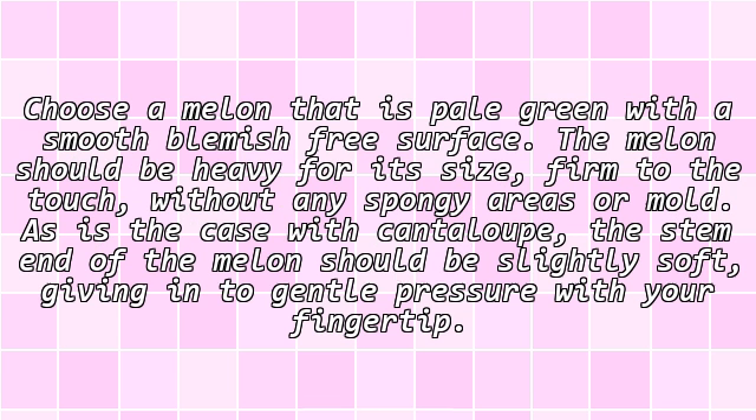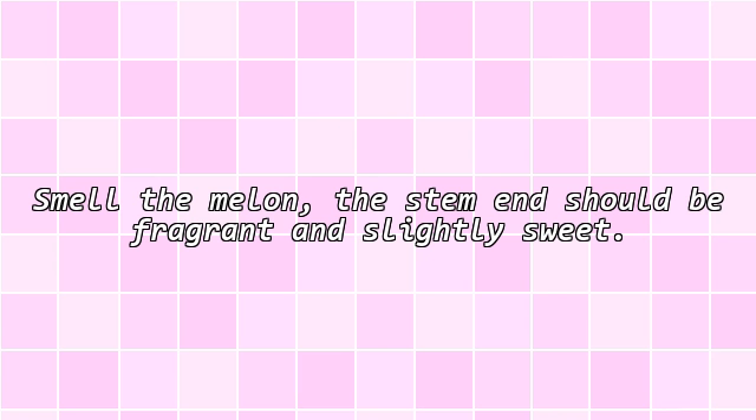Choose a melon that is pale green with a smooth, blemish-free surface. The melon should be heavy for its size, firm to the touch, without any spongy areas or mold. As is the case with cantaloupe, the stem end of the melon should be slightly soft, giving in to gentle pressure with your finger. Smell the melon — the stem end should be fragrant and slightly sweet.